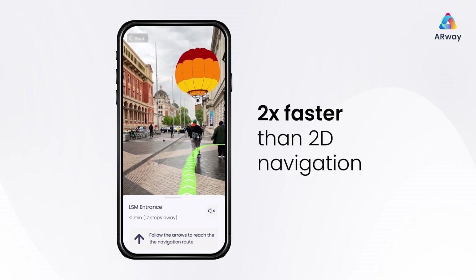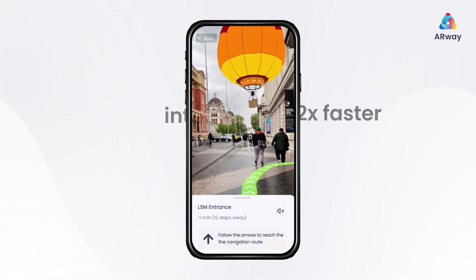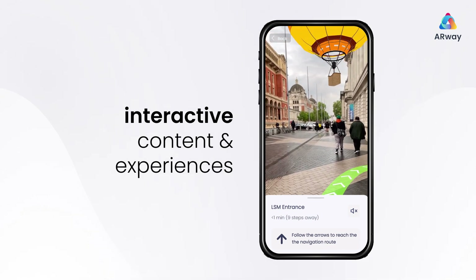Two times faster than 2D navigation using signage. Along your tour, you'll find interactive content and experiences.